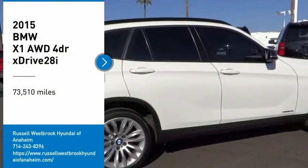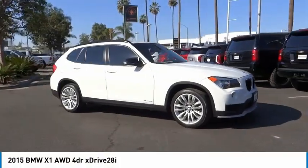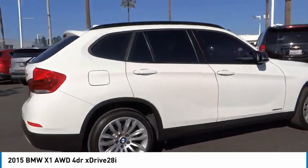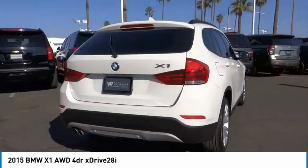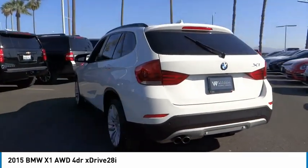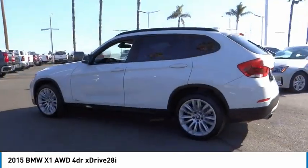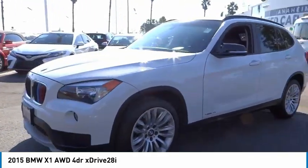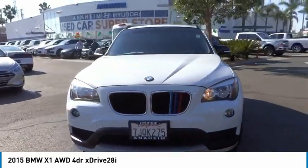We are pleased to show you the 2015 X1. Based on the BMW 3 Series, the X1 is a compact crossover SUV. Slightly smaller than the X3, the X1 gives you all the refinements, power, and style of other BMWs in a slightly smaller, sporty, and easy-to-navigate option.